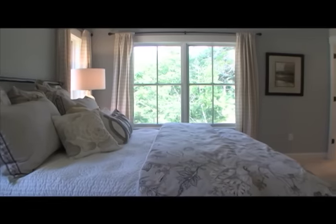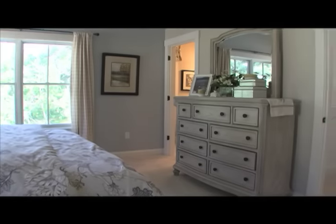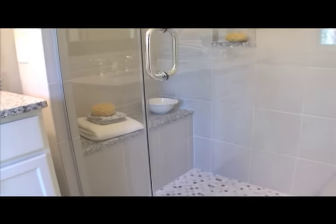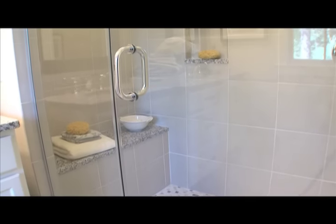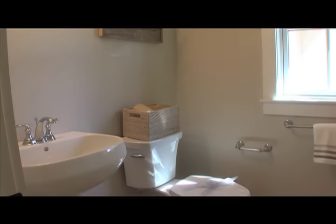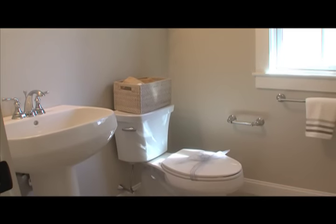Also on the first floor is the spacious master bedroom suite with an adjoining master bath with double sinks and a large walk-in master closet. The first floor also features a guest half bath and an oversized laundry room.